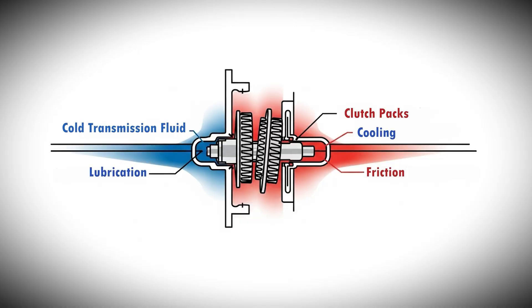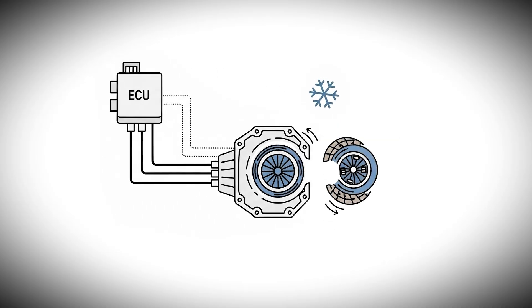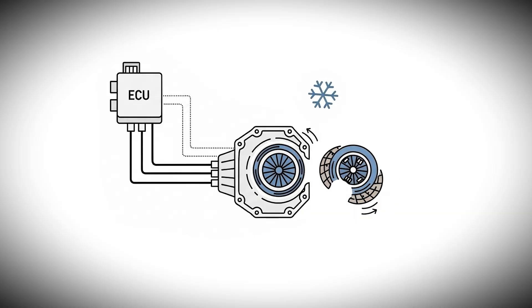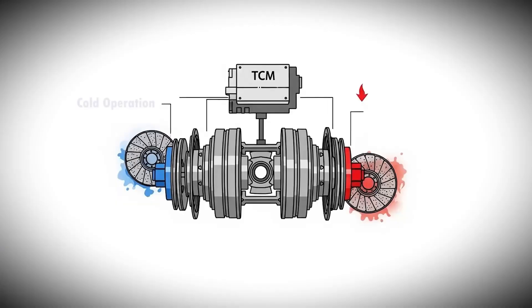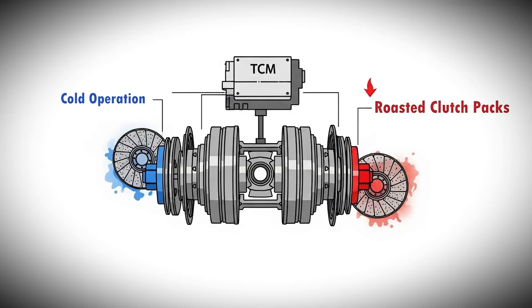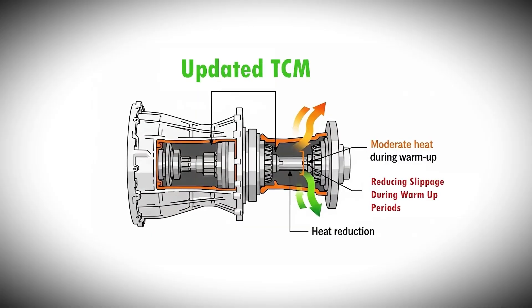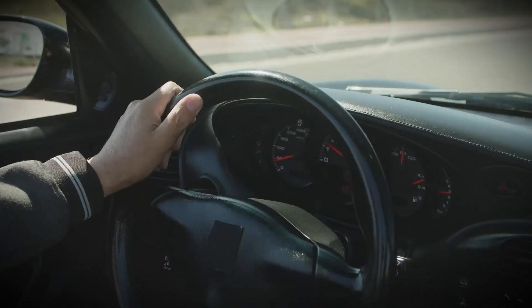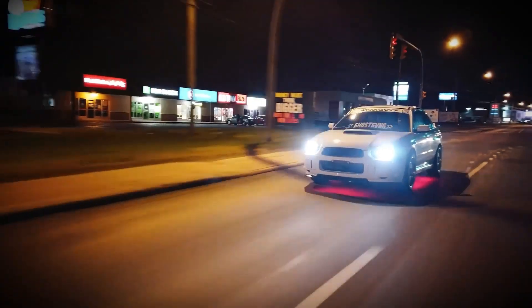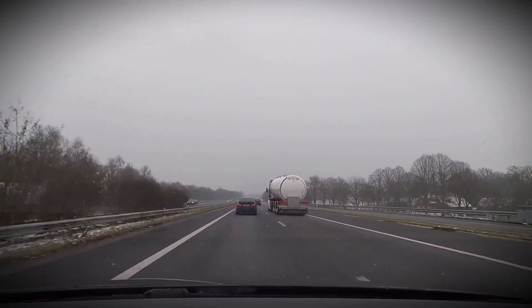Cold transmission fluid does not provide optimal lubrication and cooling for the clutch packs. Electronic control systems also operate differently when cold, potentially allowing more clutch slip than would occur at normal operating temperatures. Early TCM programming in some Ford Focus models allowed excessive clutch slipping during cold operation, which led to roasted clutch packs in many vehicles, but later software updates improved clutch longevity by reducing slippage during warm-up periods. You should warm the car up properly before driving hard, and the system should not be subjected to aggressive driving when cold.